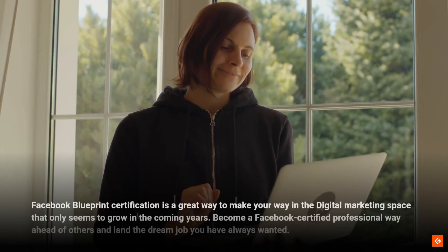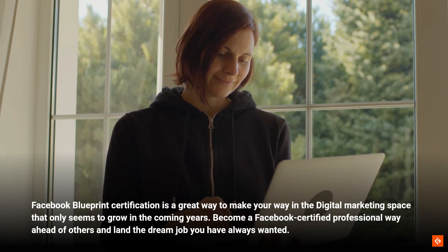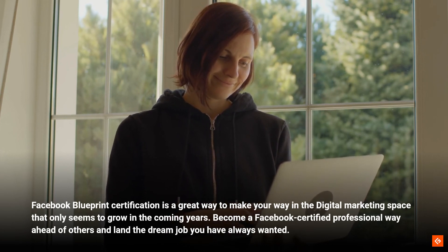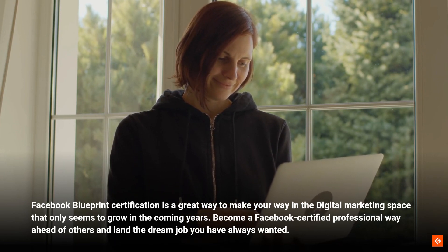Conclusion. Facebook Blueprint Certification is a great way to make your way in the digital marketing space that only seems to grow in the coming years. Become a Facebook-certified professional way ahead of others and land the dream job you have always wanted.